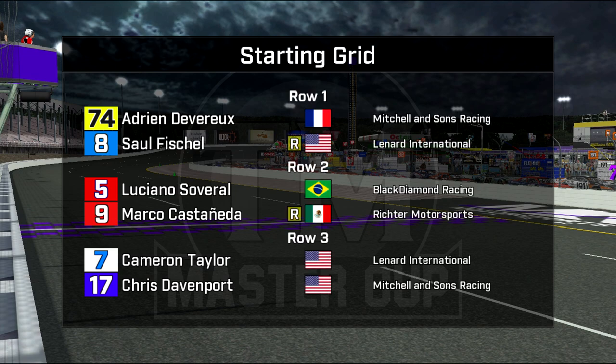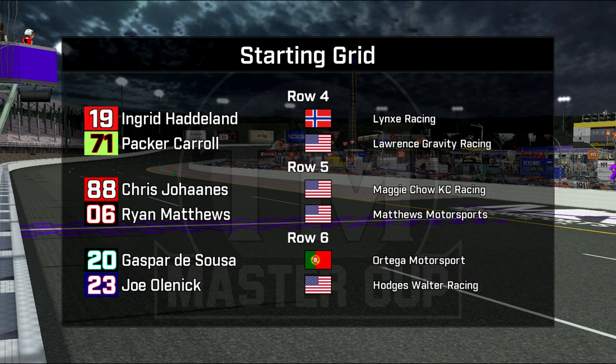On the pole, car number 74, Adrian Devereaux, the former three-time champion, bumped Saul Fischel off the pole in the dying minutes of qualifying — that would have been Fischel's third pole in a row. Savaral and Castaneda only made one run in qualifying. Taylor is on the inside of row three, along with a very quick Chris Davenport in the second Michelin Suns car. Ingrid Hadeland is in row four along with a very fast Packer Carroll. Excellent qualifying effort from the 71 bunch.